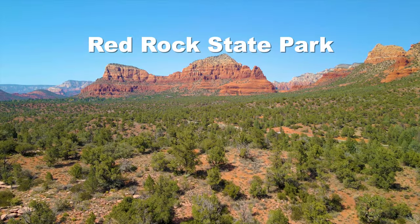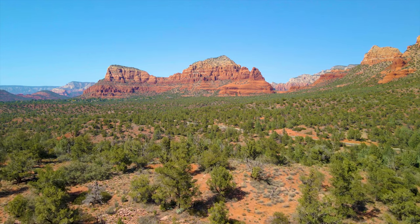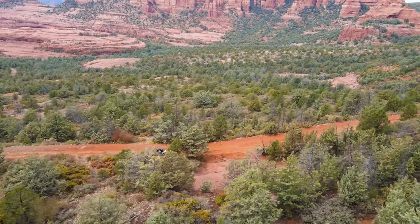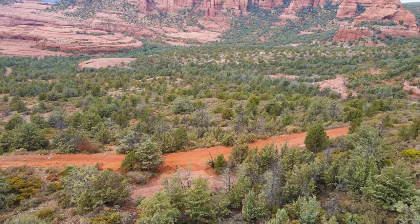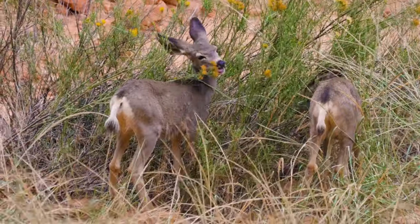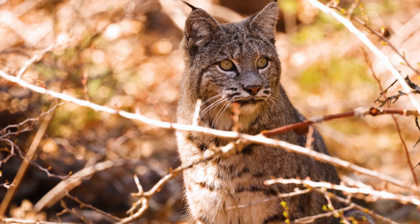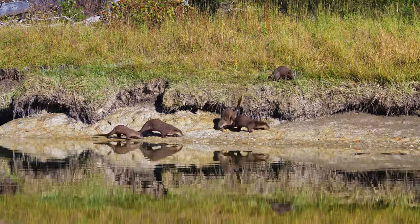Visit Red Rock State Park, a 286-acre nature preserve and environmental education center famous for its breathtaking scenery. There are several hiking trails and abundant opportunities to see wildlife, including mule deer, javelina, coyotes, bobcats, and even river otters if you're lucky.